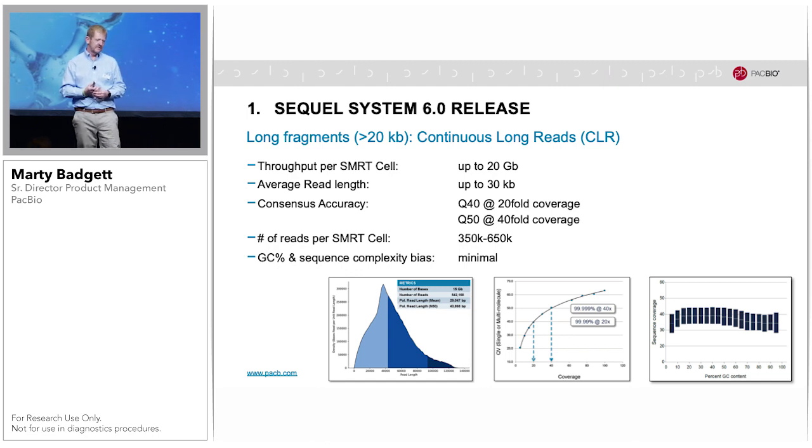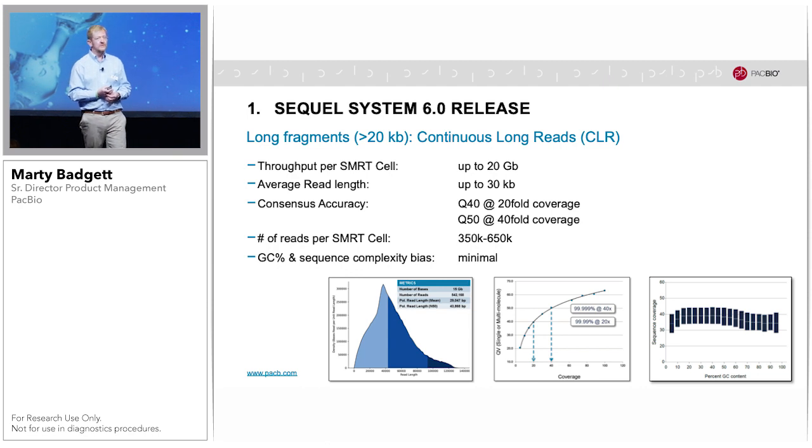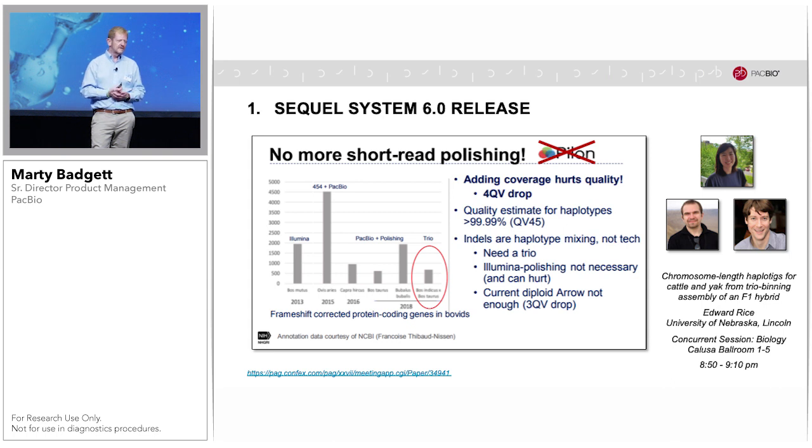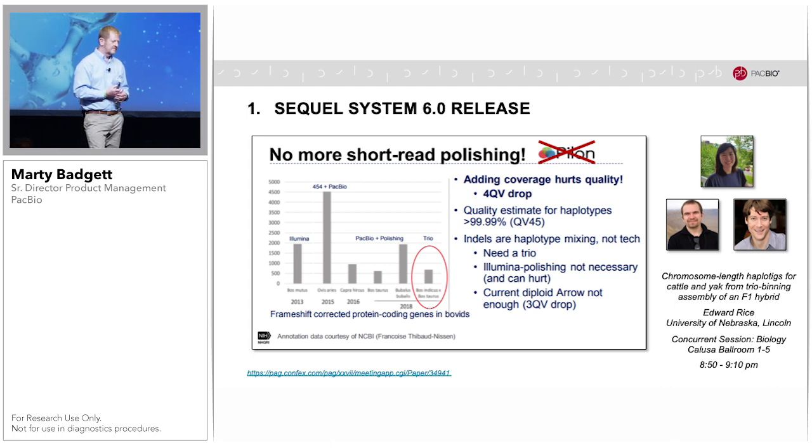The latest sequencing chemistry on the Sequel system offers further increases in read length and throughput. For long DNA fragments greater than 20 kilobases using the continuous long read approach, the performance stats are available on our website. We are pleased that the scientific community is corroborating the high consensus accuracy of PacBio sequencing for genomes that are properly segregated into their haplotypes. This was recently presented at the Plant and Animal Genome Conference by Ang Ray and Sergey Korn, showing consensus accuracy of about Q45 is reached, thereby no longer requiring short read sequencing polishing.